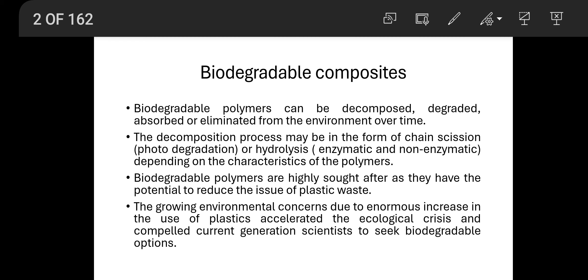Biodegradable composites use biodegradable polymers. They are also thermoplastic polymers such as PLA, PBAT, or PHA. These biodegradable polymers can be decomposed, degraded, absorbed, or eliminated from the environment over time.